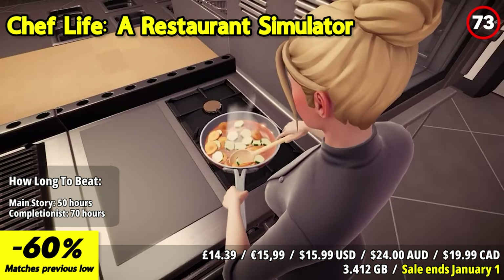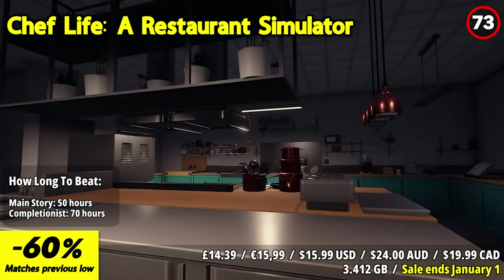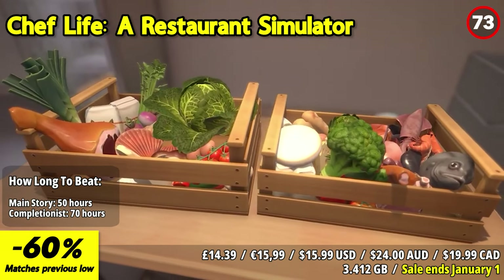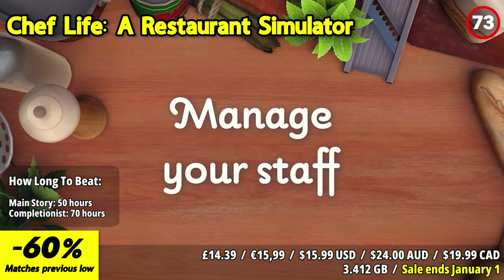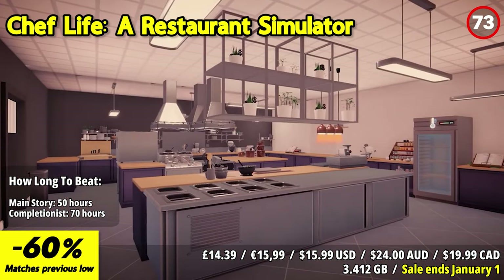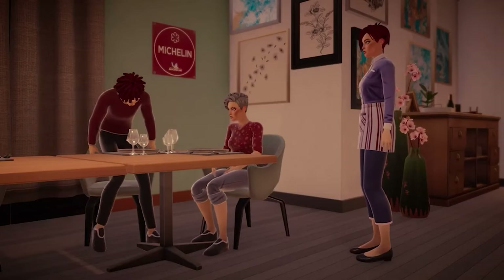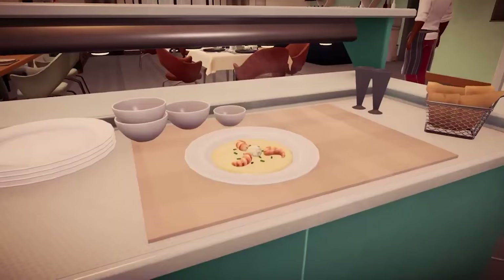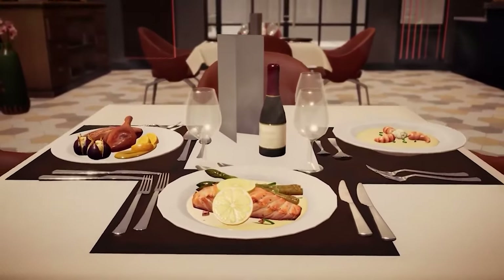Chef Life: A Restaurant Simulator is a thrilling culinary adventure that puts you in charge of your very own restaurant. Get ready to cook up a storm and build the restaurant of your dreams. The standout feature is its immersive restaurant management gameplay. You'll step into the shoes of a budding chef and restaurant owner, making decisions that will shape your eatery's success. From crafting mouth-watering dishes to managing staff and decor, every aspect of running a restaurant is at your fingertips. The game captures the challenges and triumphs of the culinary world, from sourcing ingredients to perfecting recipes. As you progress, you'll unlock new dishes, skills, and customization options.